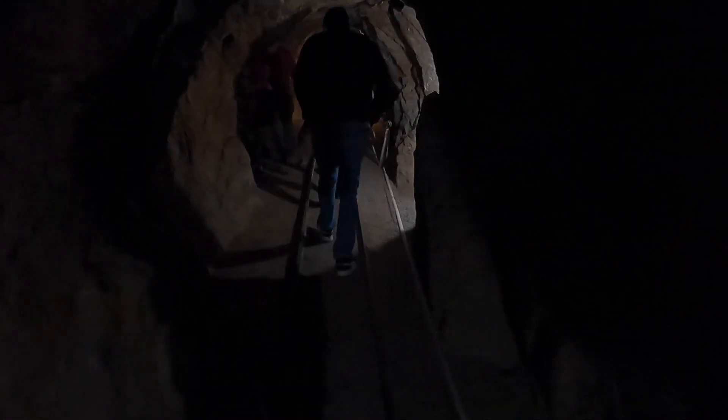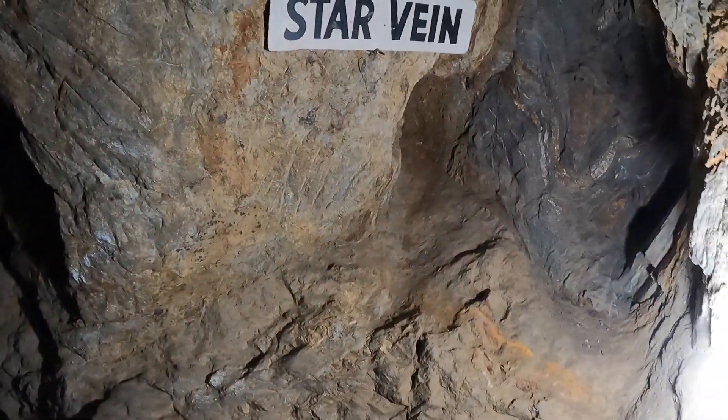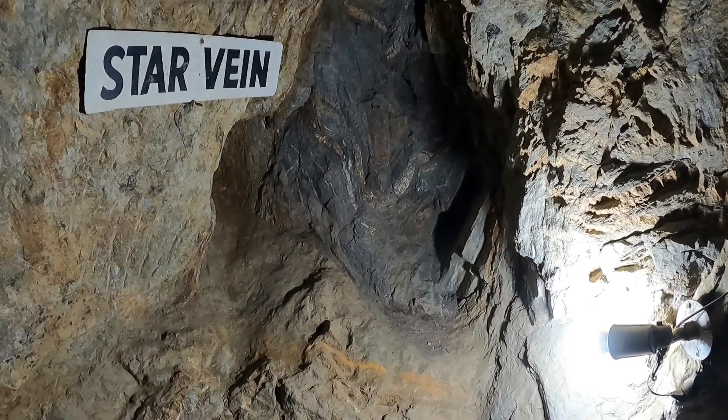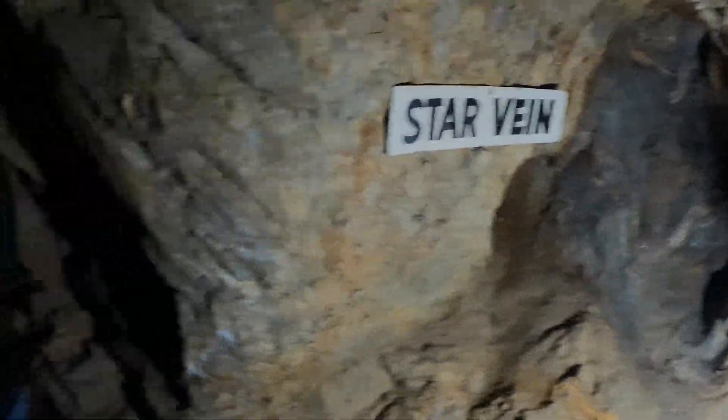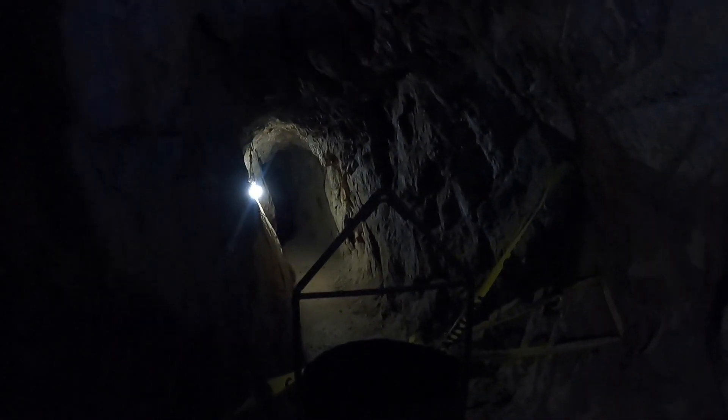We're going this way toward what's called the Star Vein, which actually ended up producing the majority of the gold between the two mines. We're in the Eagle Mine headed for the High Peak Mine — the two mines eventually came together. You can see a trace of the vein they were following here. There are gouges in there, and you can see how they went up into the ceiling because they were following the vein.